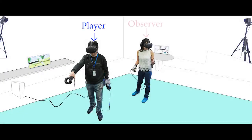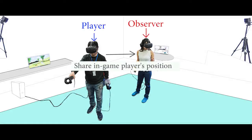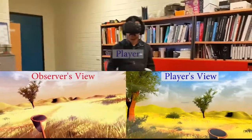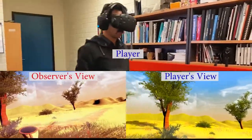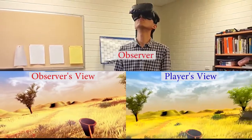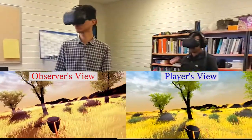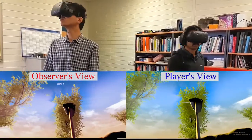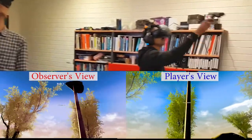To support this study, we developed a collaborative VR framework which shares the player's position and heart rate to the observer in a virtual environment. The observers view the game from the player's position but can rotate their head freely to look around. The player's heart rate is measured by a biometric glove, and the measured heart rate is shared with the observer using both visual and audio cues.